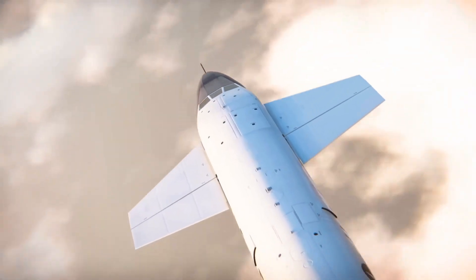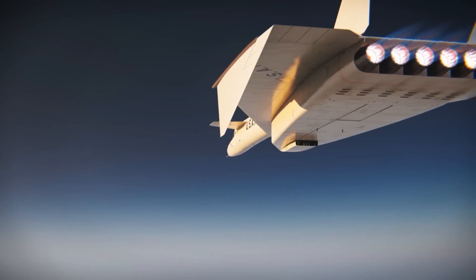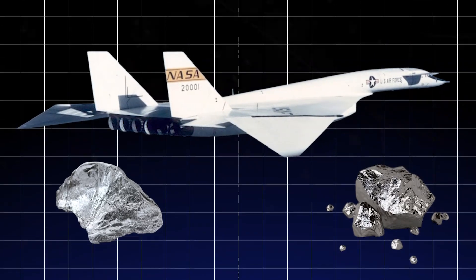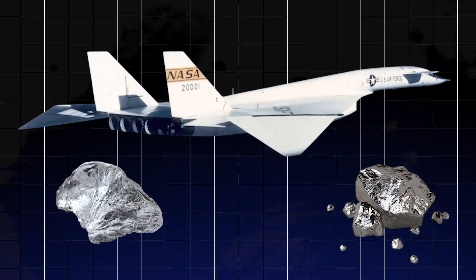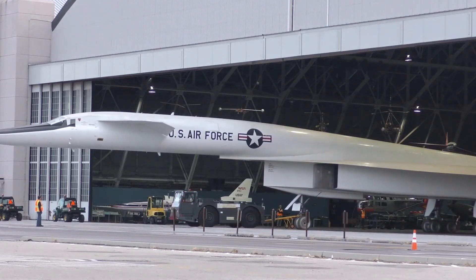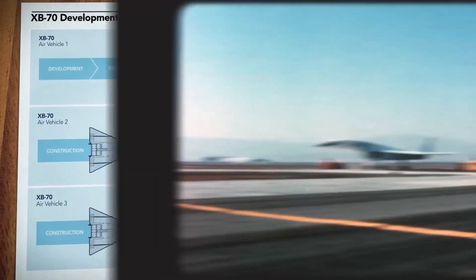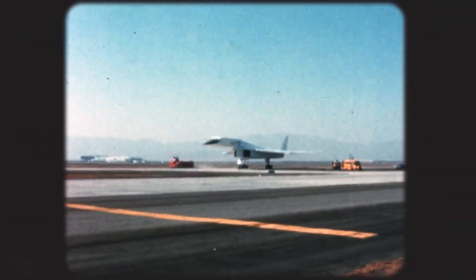Traditional materials simply wouldn't cut it at these extremes. So the Valkyrie was built with a mix of stainless steel and titanium. These materials were chosen not only for their heat resistance but also for their strength, ensuring the plane could handle its blistering speeds without compromising safety or performance.